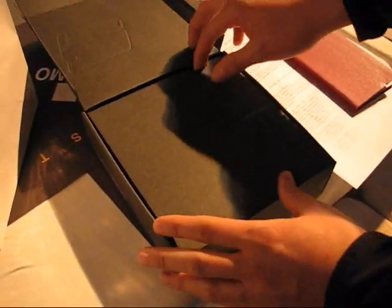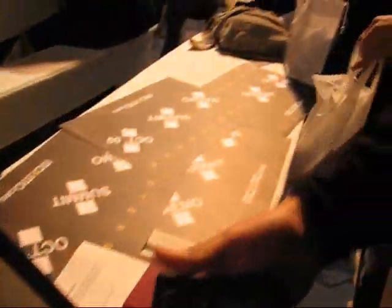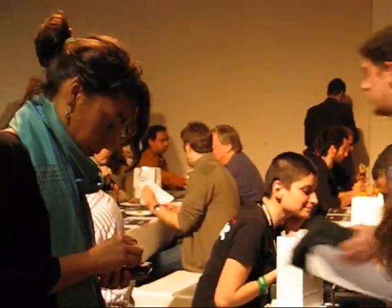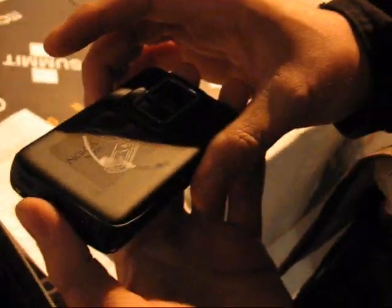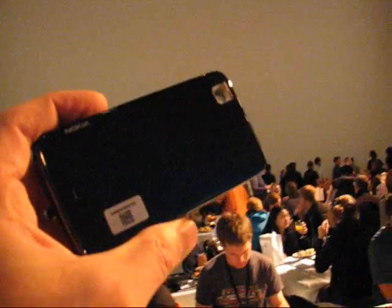Here goes — ta-da! There it is. Fantastic. And you know, I could move down this table — there's more and more unboxings over there. Hundreds of the damn things. Wow, it's a Maemo fest here. Unbelievable. Thanks for watching. This is Chippy from UMC Portal at the Maemo Summit in Amsterdam with the Nokia N900.